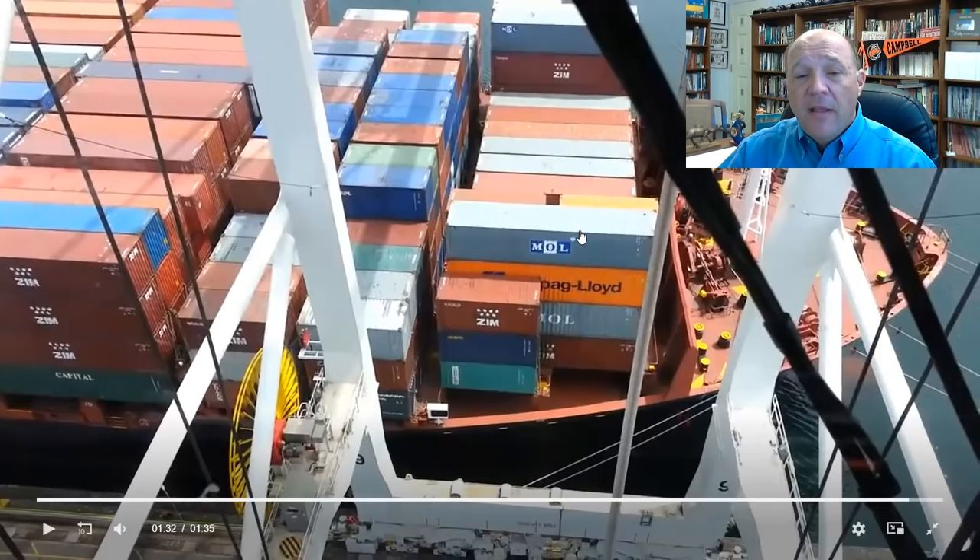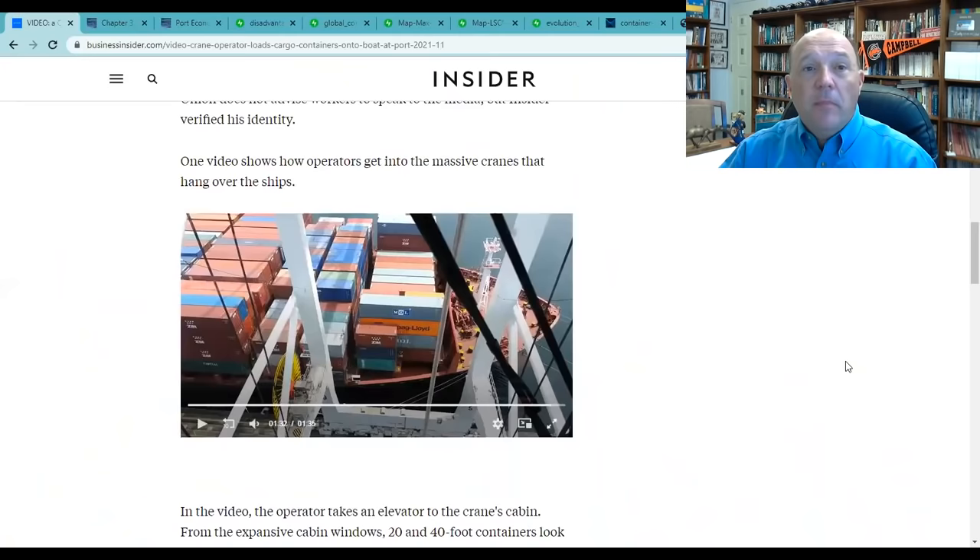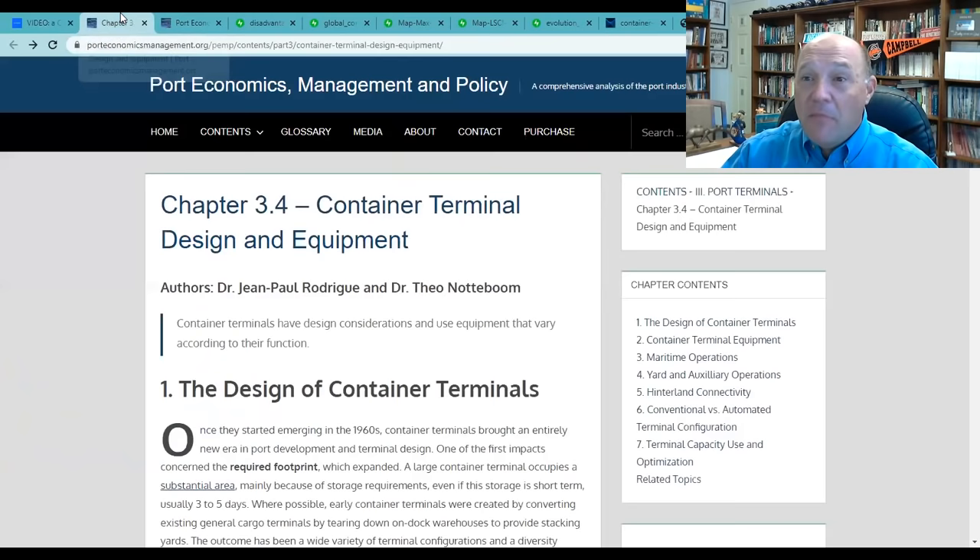This crane will operate — I'm going to show you how exactly these cranes operate in another video. But first I want to make you aware of how the port operates. I recommend the site Port Economics, Management, and Policy — it's an online book, really the textbook in port operations management by Jean-Paul Rodrigue and Theo Notboom. They've done an interactive book; you can get a hard copy, but you can also get the interactive version online for free.